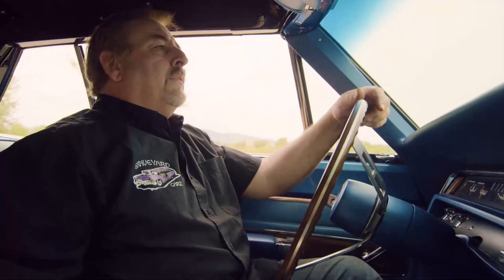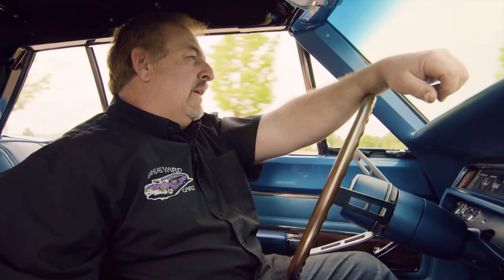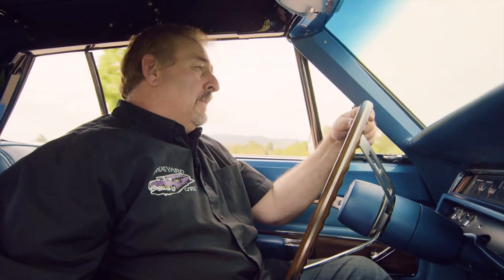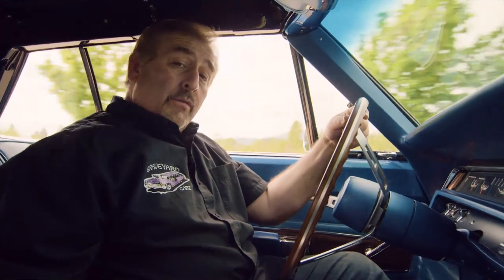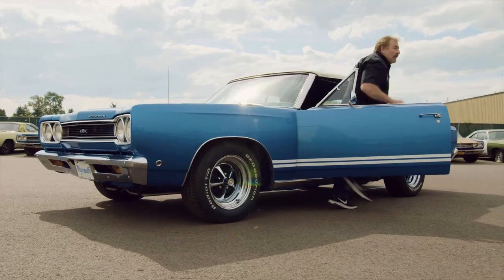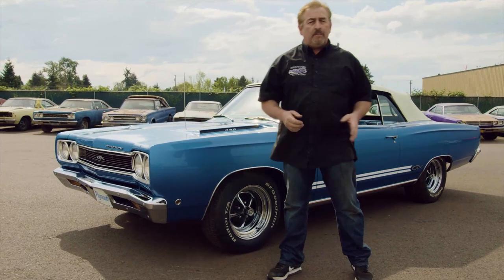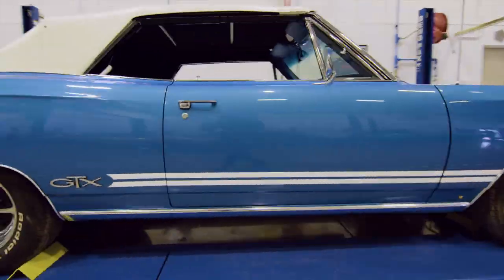The model of the vehicle I'm driving right now was introduced in 1967. It was called the gentleman's muscle car. The standard engine was a 440 cubic inch Super Commando rated at 375 horsepower. This particular car has a four-speed transmission, uses a 354 Dana, and features one of only 375 power convertible tops. This is the 1968 Plymouth GTX 440 Super Commando four-speed 354 Dana belonging to William Scott Goldberg.